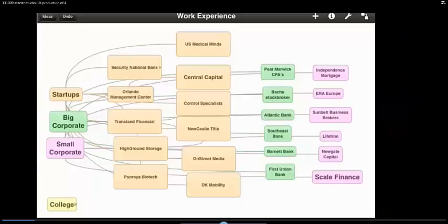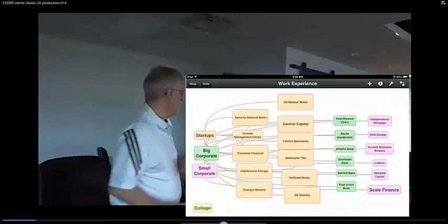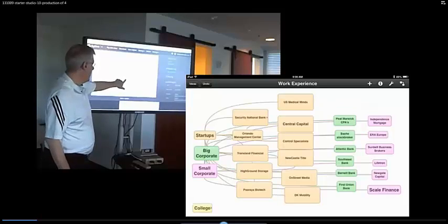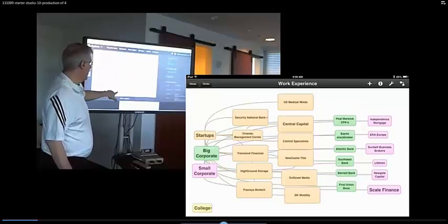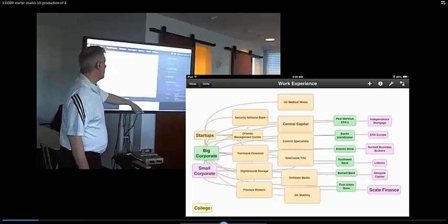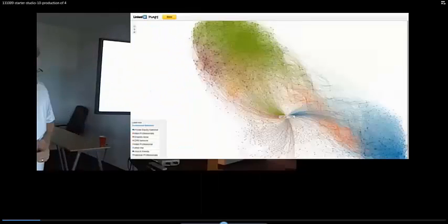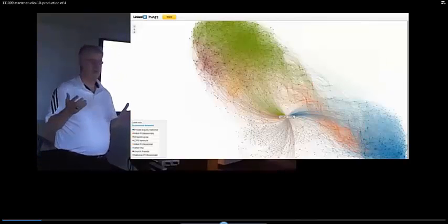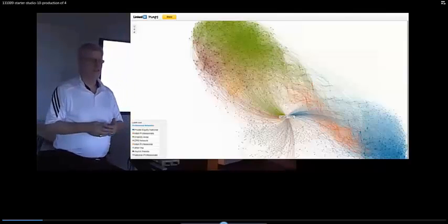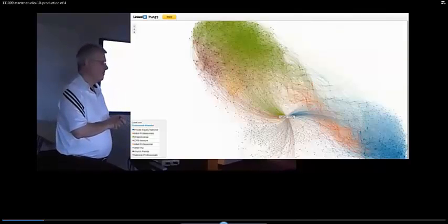In terms of my background, this startup that Dan and I are doing is a title company. I've been involved in 11 startups and I've worked for big companies and small companies. One of the things I'll be talking about today is the LinkedIn network. How many people are on LinkedIn here? Is anyone not on LinkedIn? So who has their LinkedIn InMap done?